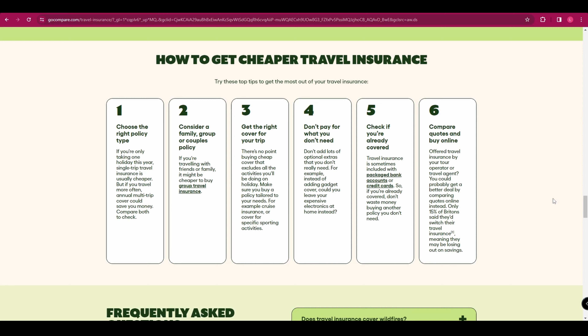When it comes to picking your provider, you'll want to shop around and find what is best for you. You might want to use a comparison website like Go Compare or Compare the Market, but let's take a look at some of the top insurers out there.